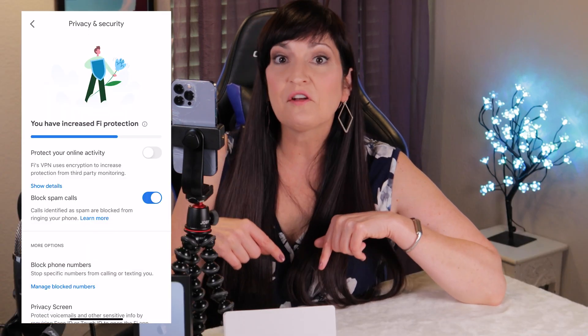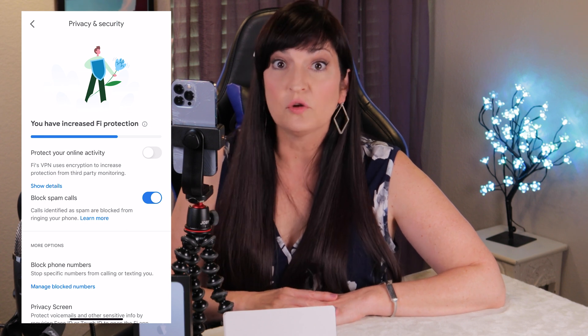Click here to see this video on how to fix iMessage texts on your iPhone using Google Fi, especially after an iOS software update. Thanks so much for watching and I'll see you in the next video.